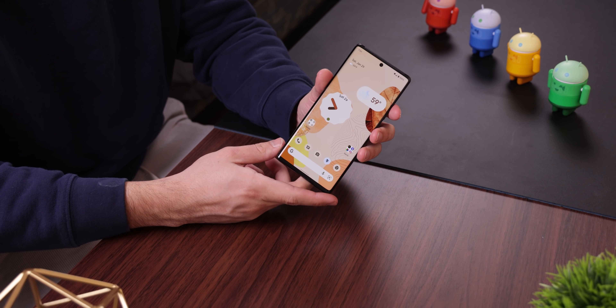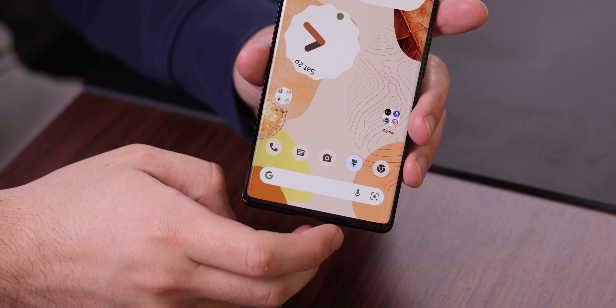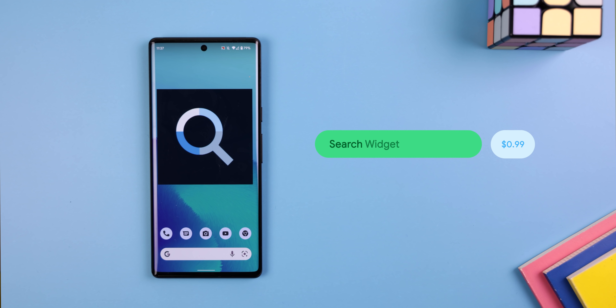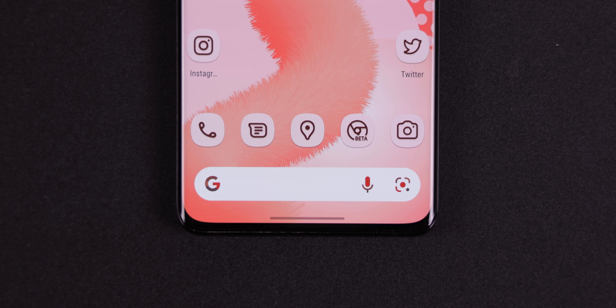Every Google Pixel running Android 12 has this beautiful search bar that is only exclusive to the Pixels — until now. A new app called Search Widget Material U has replicated it and made it available for devices running Android 8.0 or higher.